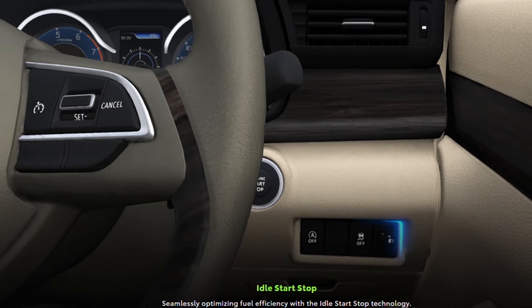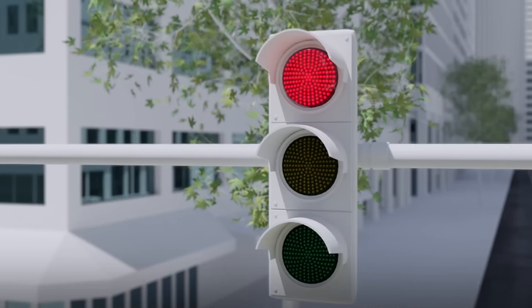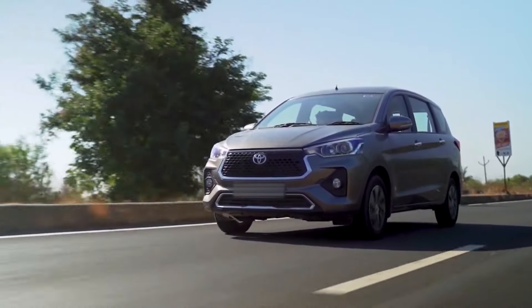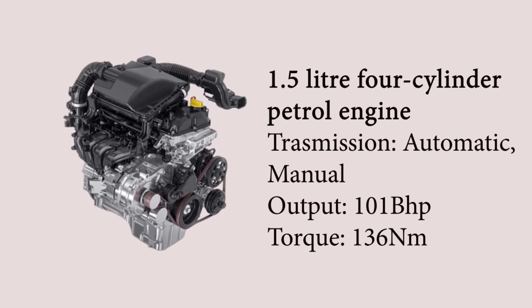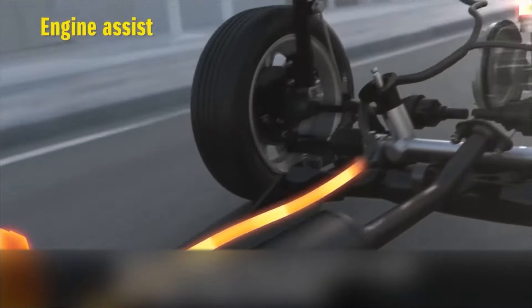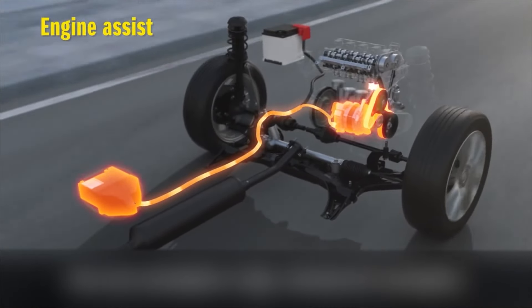Moreover, the Rumion's smart hybrid engine incorporates start-stop technology, which automatically shuts off the engine when the vehicle comes to a halt, such as at traffic lights or in stop-and-go traffic. This feature not only conserves fuel but also minimizes emissions during idle periods. It has a 1.5-litre 4-cylinder petrol engine available in automatic and manual transmission, producing a total output of 101 bhp with maximum torque of 136 Nm.